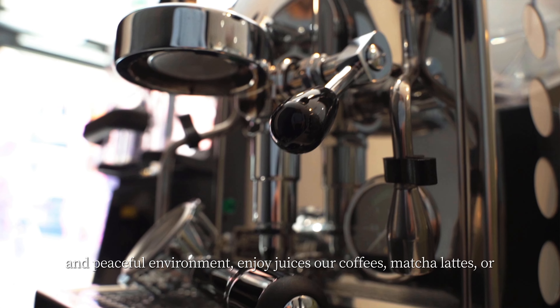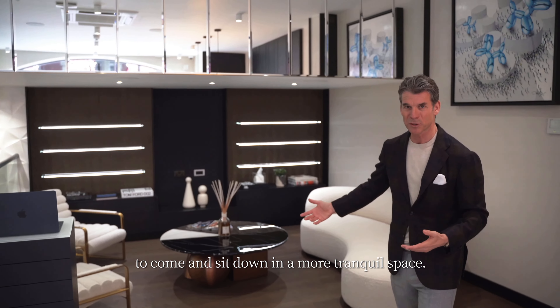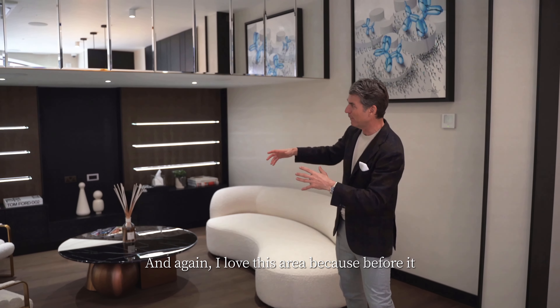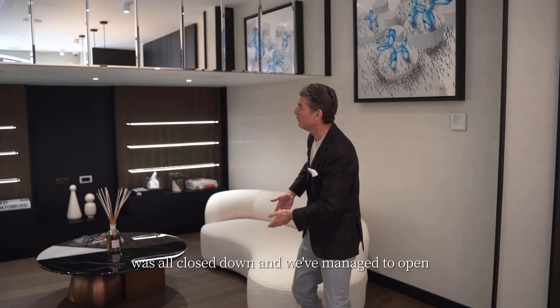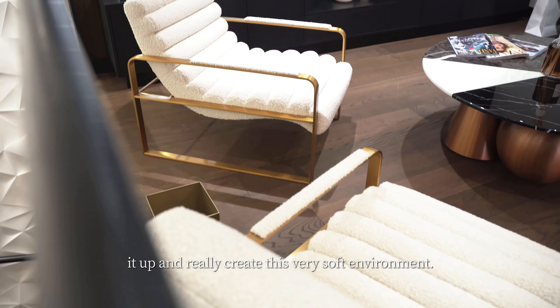Enjoy our juices, our coffees, matcha lattes, or come and sit down in a more tranquil space. I love this area because before it was all closed down and we've managed to open it up and really create this very soft environment.